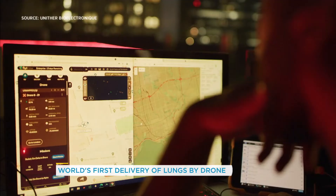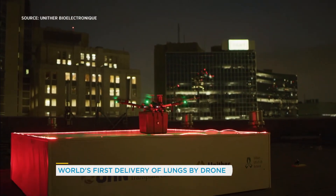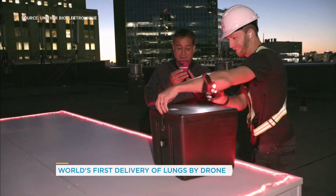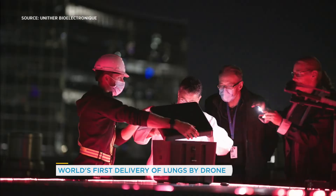The Quebec company behind the technology says the drone is electrically powered, designed to carry up to six kilos. There's an international race now, as you can imagine, to use more drones for medical transfers to make them faster and lower in travel costs.